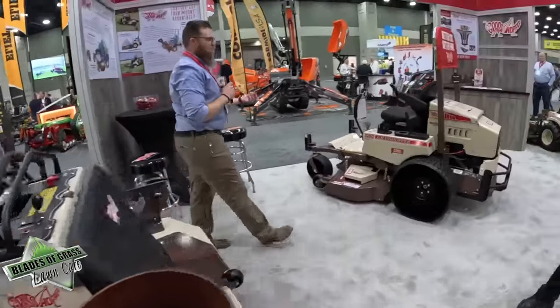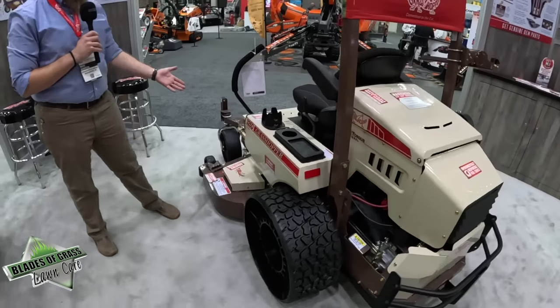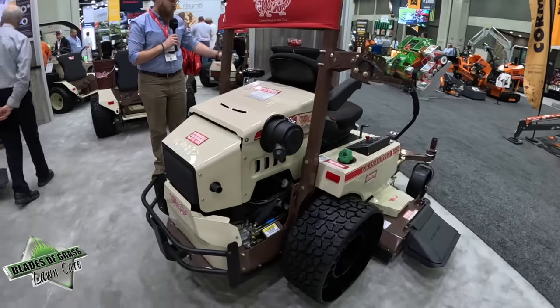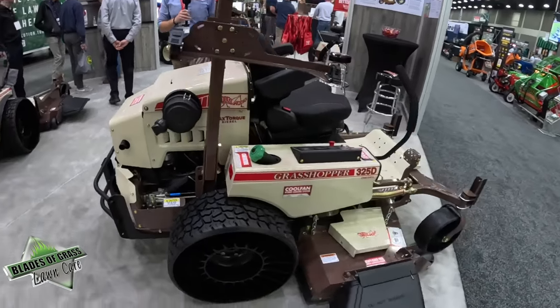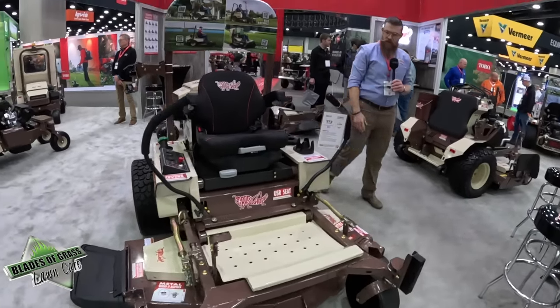Over here we've got mid-mount mowers and front-mount mowers as well. The mid-mount is your traditional zero-turn style with the deck underneath. This one has a diesel engine — 25 horsepower with a 61-inch cutting deck.